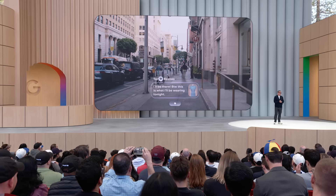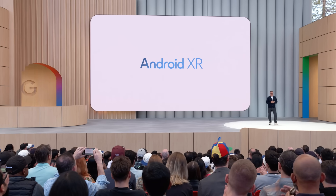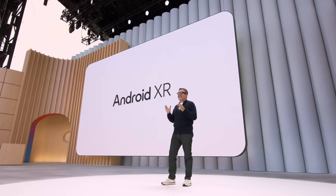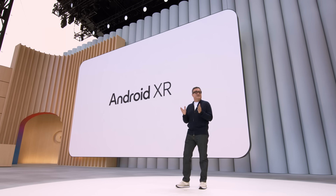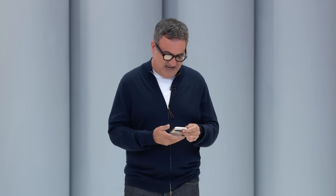All this makes glasses a natural form factor for AI, bringing the power of Gemini right to where you are. So, unlike Clark Kent, you can get superpowers when you put your glasses on. Who's up for seeing an early demo of Android XR glasses? Let's see how they work in the most hectic environment possible right now — backstage at I/O. Our very own superwoman, Nishta, is back there to show us how these glasses work for real.